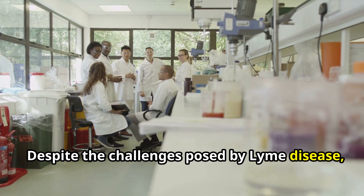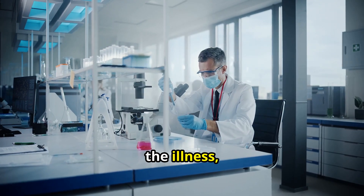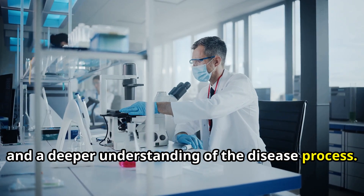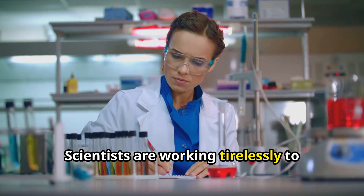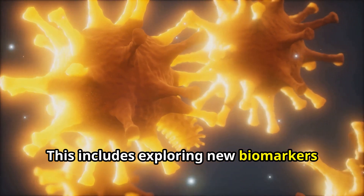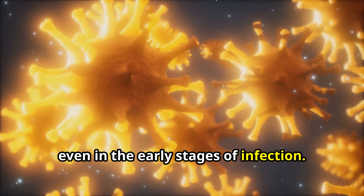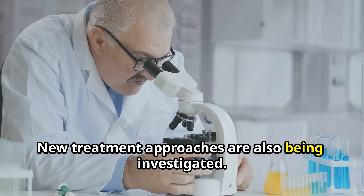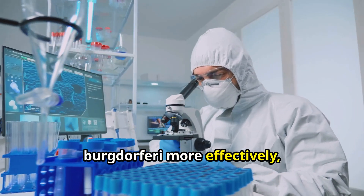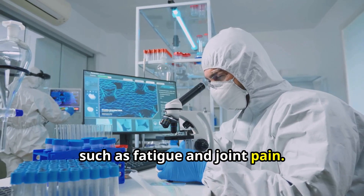Despite the challenges posed by Lyme disease, there is reason for hope. Ongoing research is shedding new light on the illness, leading to improved diagnostic tools, treatment options, and a deeper understanding of the disease process. Scientists are working to develop more accurate and reliable tests, exploring new biomarkers that can detect the bacteria even in the early stages of infection. New treatment approaches are also being investigated, including novel antibiotics that target Borrelia burgdorferi more effectively, as well as therapies addressing lingering symptoms such as fatigue and joint pain.